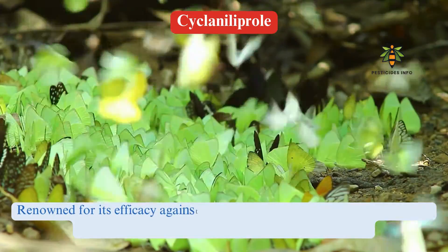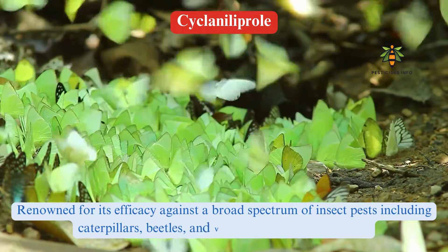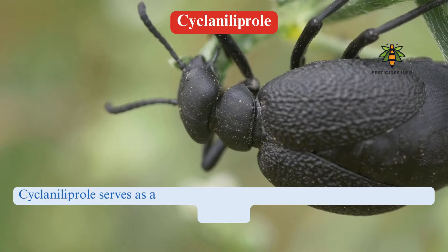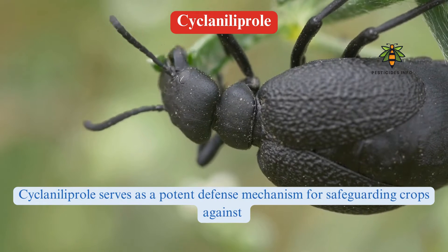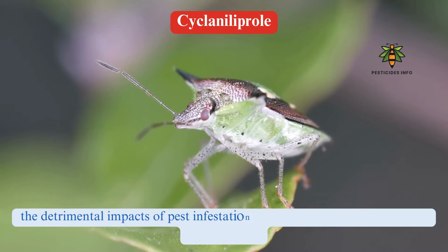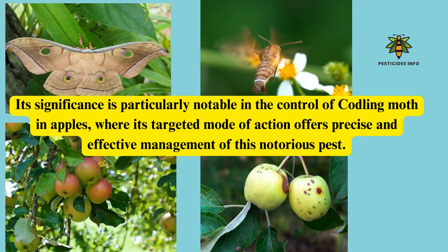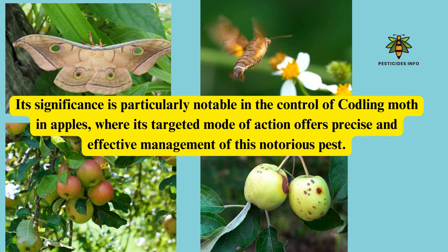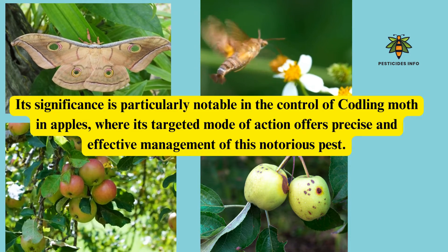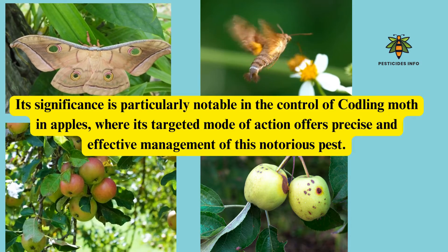Renowned for its efficacy against a broad spectrum of insect pests, including caterpillars, beetles, and various Lepidopteran larvae, Ciclanilaprol serves as a potent defense mechanism for safeguarding crops against pest infestations, ultimately ensuring robust and fruitful yields. Its significance is particularly notable in the control of codling moth in apples, where its targeted mode of action offers precise and effective management of this notorious pest.